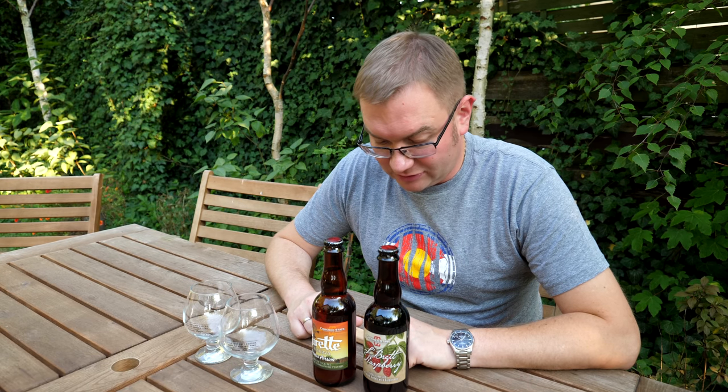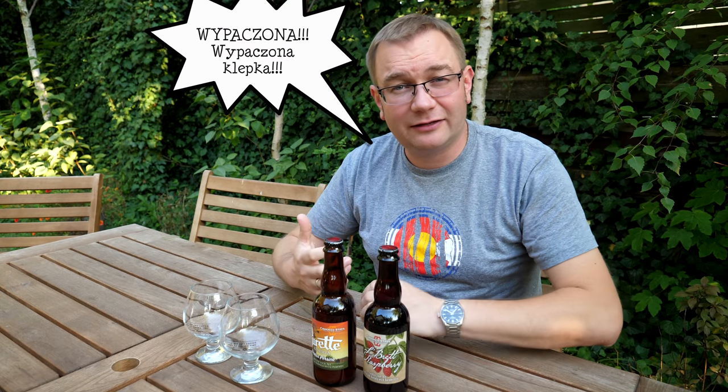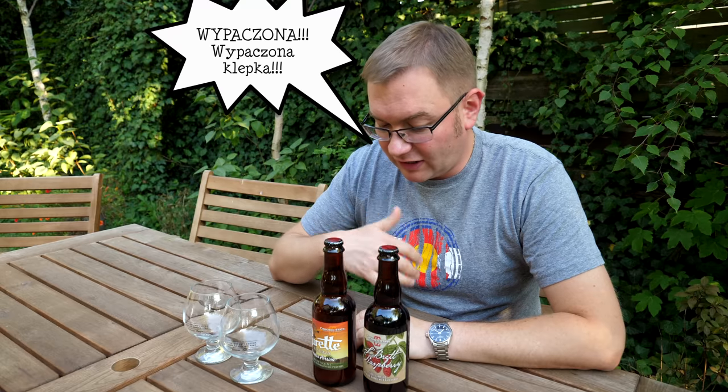A ponieważ dzisiaj nagrywam film o tym, że dostałem odszkodowanie, założyłem koszulkę Crooked Stave. To jest właśnie logo Crooked Stave - takie deski, beczki. Przy czym jedna jest krzywa. Właśnie Crooked Stave to znaczy krzywa klepka, krzywa deska w beczce.